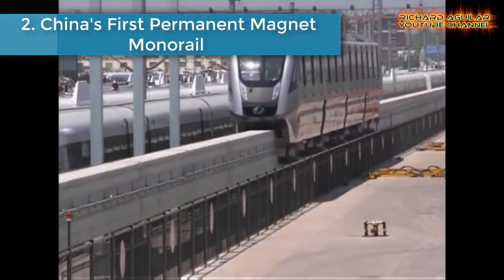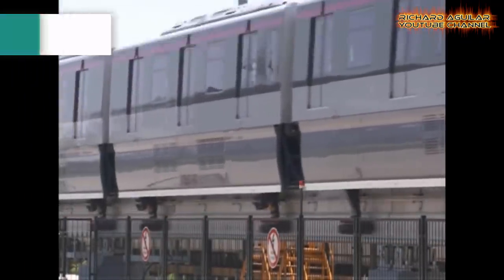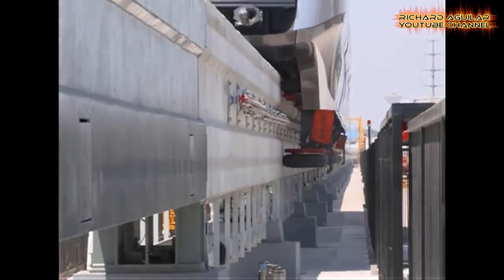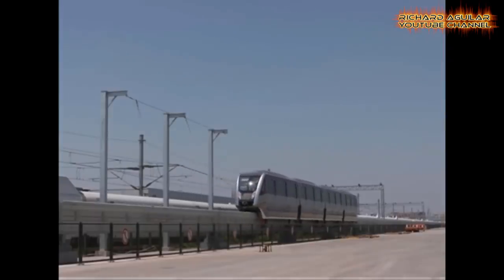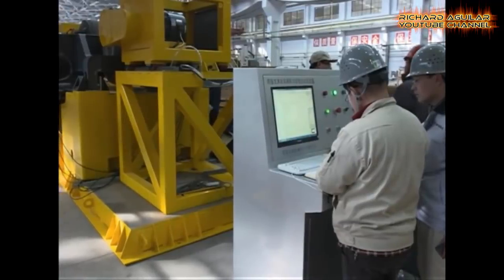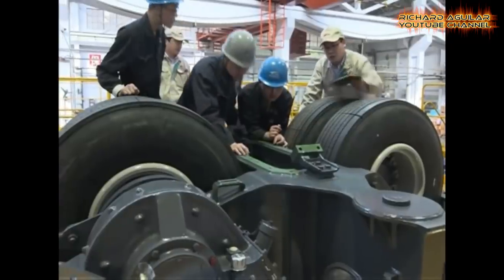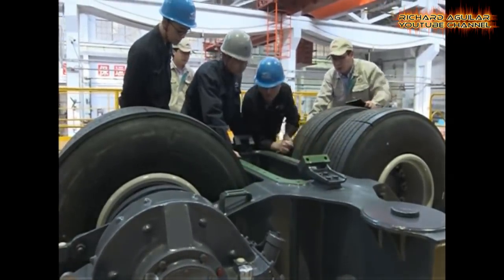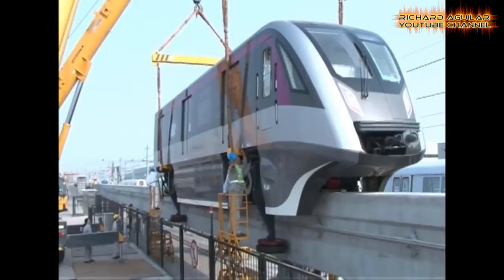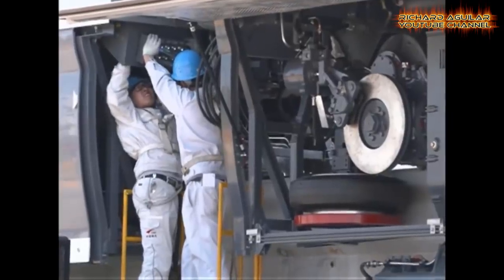Number two is China's first permanent magnet monorail. China's first permanent magnet straddle-type monorail train has completed a successful test run in the city of Qingdao, Shandong Province. The train, produced by CRRC Qingdao Sifang Company Limited, is the first permanent magnet straddle-type monorail train independently developed by China. It officially rolled off the assembly line, marking a key breakthrough in China's travel-type monorail train industry.